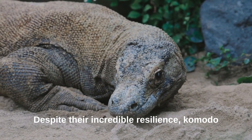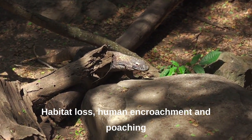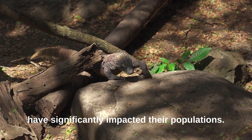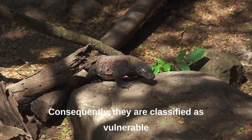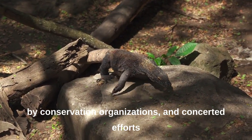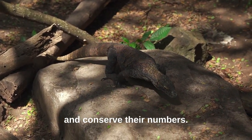Despite their incredible resilience, Komodo dragons face numerous threats. Habitat loss, human encroachment, and poaching have significantly impacted their populations. Consequently, they are classified as vulnerable by conservation organizations, and concerted efforts are underway to protect their habitats and conserve their numbers.